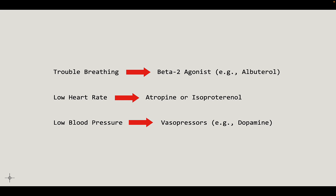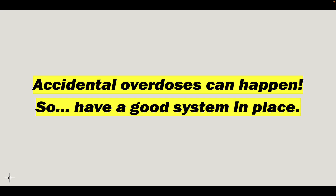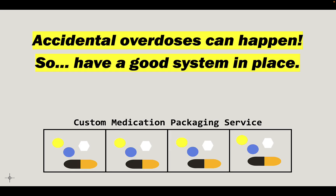For trouble breathing, we can give you albuterol. For low heart rate, we can give atropine. For low blood pressure, we can give dopamine. There are different things we can do to correct those and keep you stable. Also, accidental overdoses can happen. If you're taking more than what was prescribed, whether by accident or not, the chance of something life-threatening goes way up. So have a good system in place. Many independent pharmacies offer medication packaging services — they put all your daily medications in individual packages labeled with the specific date and day of the week, so you don't have to wonder if you missed a dose. That uncertainty is what leads people to taking two or three doses, which can land you in the emergency department.